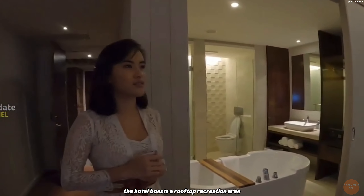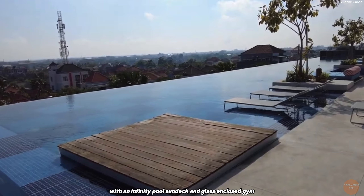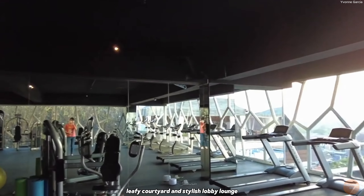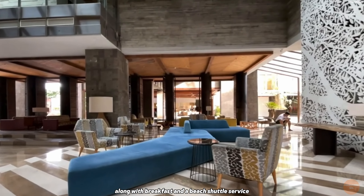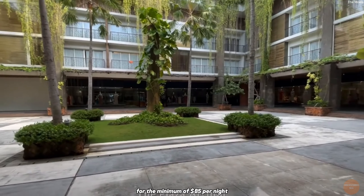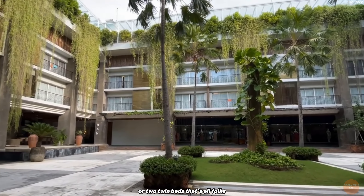The hotel boasts a rooftop recreation area with an infinity pool, sun deck, and glass-enclosed gym. Additional amenities include a chic cafe bar, leafy courtyard, and stylish lobby lounge, along with breakfast and a beach shuttle service. According to Expedia, you can get a room at this hotel for a minimum of $85 per night, which features free breakfast and one king bed or two twin beds.